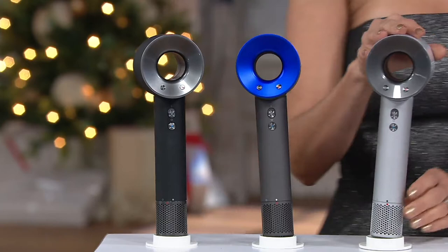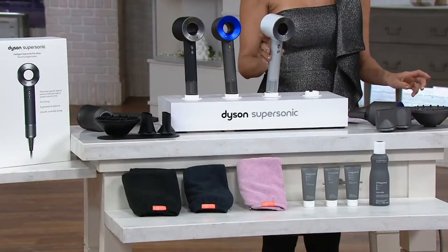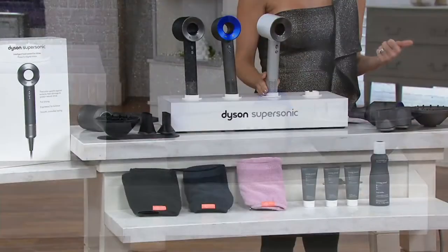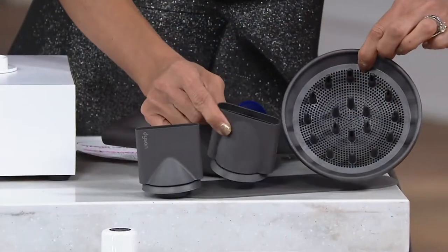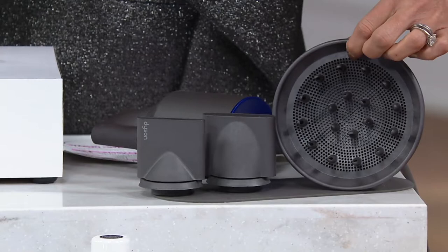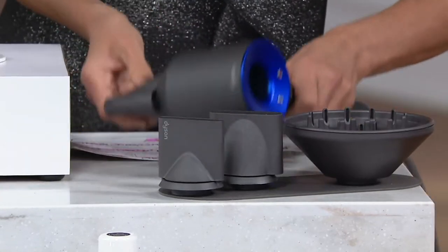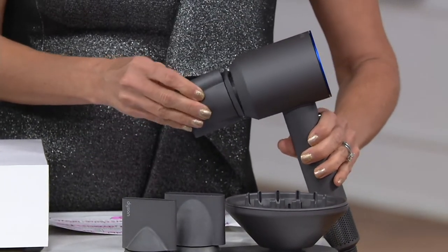It won a Customer Choice Beauty Award in October for your vote for the best hair dryer we sell at QVC, and also has one in Allure Best of Beauty, Reader's Choice, and GQ Grooming — the list goes on and on. These are the three attachments that at any retailer, when you buy this for $400 all up front, you will get.